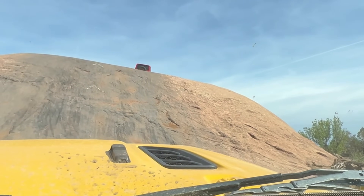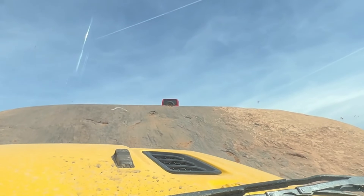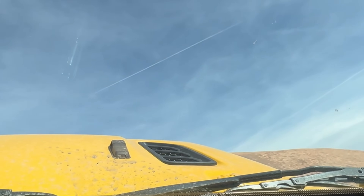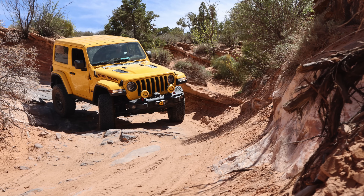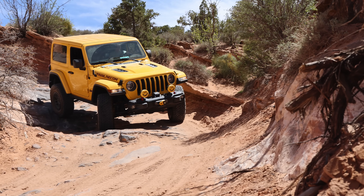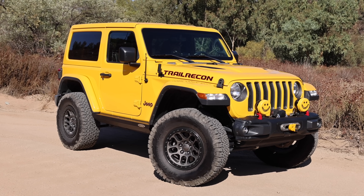Several months ago we did Fins and Things in Moab. There are parts of the trail where you're just going straight up and you don't see anything but sky, which was a little terrifying for me because I have a thing with heights. But after I did the trail, the accomplishment was amazing and I was like, okay, I'm ready for more. I want to do more technical trails. So some of the trails I want to do will require some modifications, but more on that later.